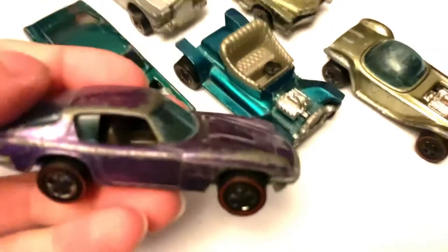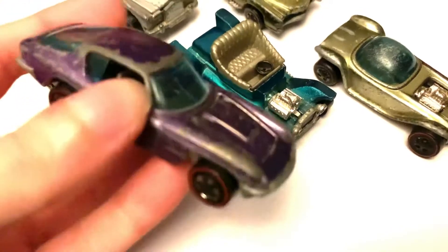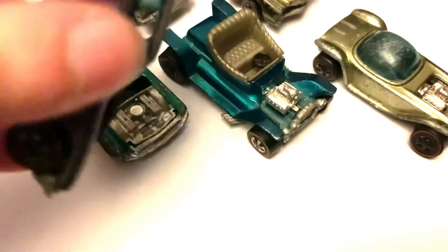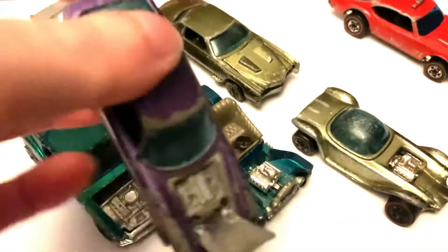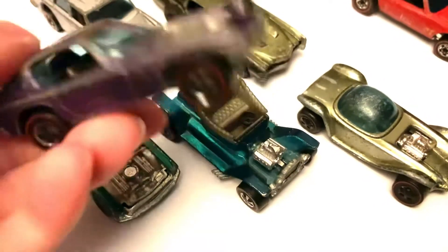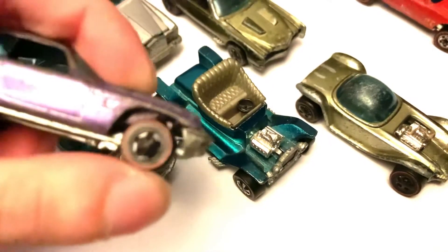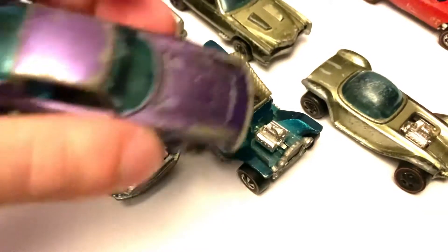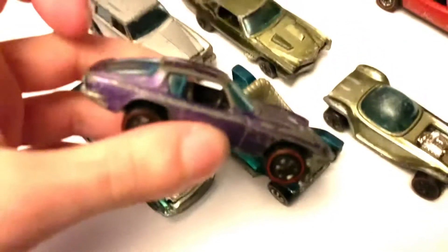And now, one that's kind of a harder Redline to find — the Maserati Mistral here, which has an opening bonnet as well. And these all have suspension as well, vintage Redlines do. This one's a nice purple colour.